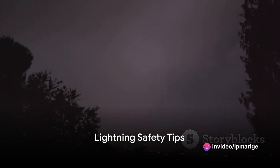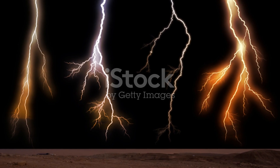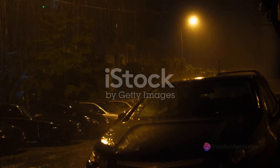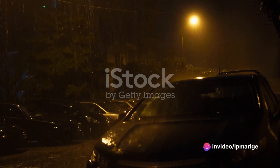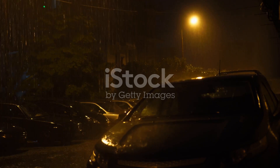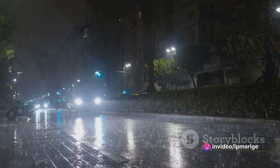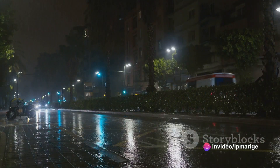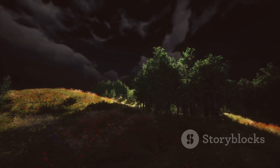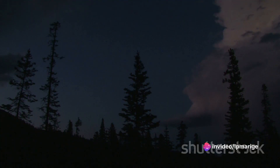While we cannot control lightning, we can certainly take measures to protect ourselves from it. When you hear the rumble of a thunderstorm, it's essential to seek shelter immediately. Buildings with plumbing and wiring are the safest, as these systems can ground the lightning strike. If you're out and about, try to find a car or a bus to take refuge in — these vehicles act as Faraday cages, directing the lightning around the passengers and into the ground. However, not all shelter is created equal; small structures like bus shelters or gazebos may not provide adequate protection. Stay clear of tall objects, as lightning has a knack for striking the tallest object in the vicinity.